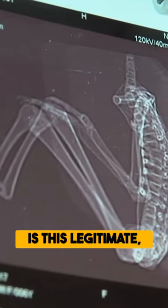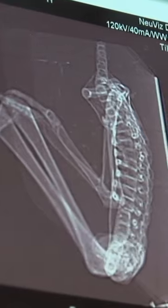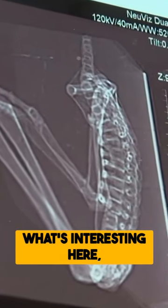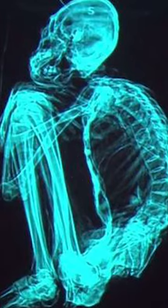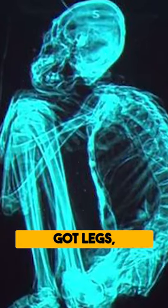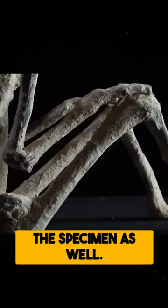Is this legitimate? Is this actually organic? Or is this something that somebody put together? What's interesting here — we have spine, which is right here. We've got arms, we've got legs, but we're still seeing those three digits in the specimen as well.